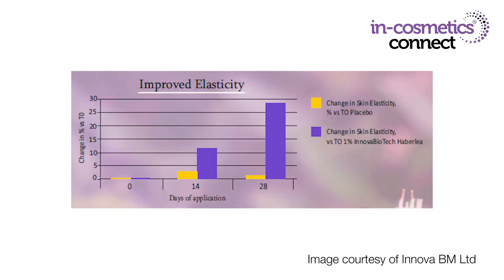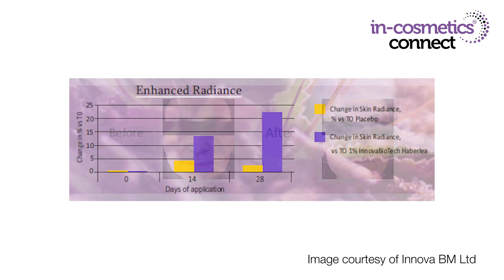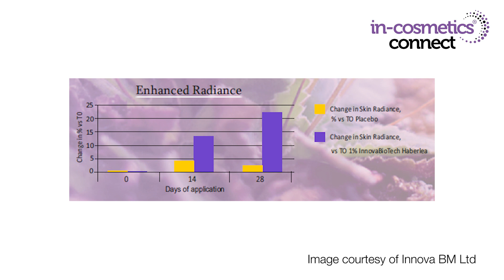Clinical trials have shown using this material can lead to an improvement in elasticity by nearly 30% and enhance the radiance of the skin quite dramatically by over 22%. It's also great to increase hydration with boosts over 28 days of over 10%. The material itself is rich in myconoside, which is a glycoside known and clinically proven to enhance collagen synthesis. It's also rich in salicylic acid and rosmarinic acid, which have great antioxidant performance.